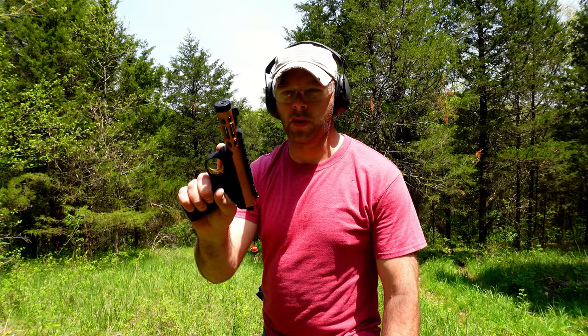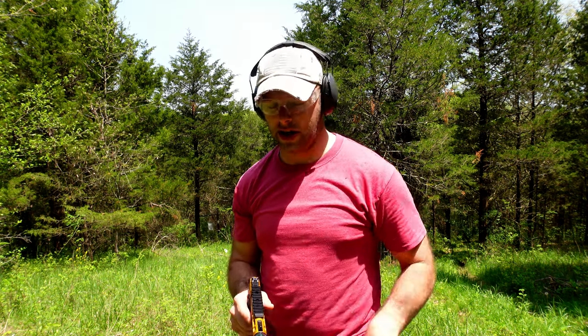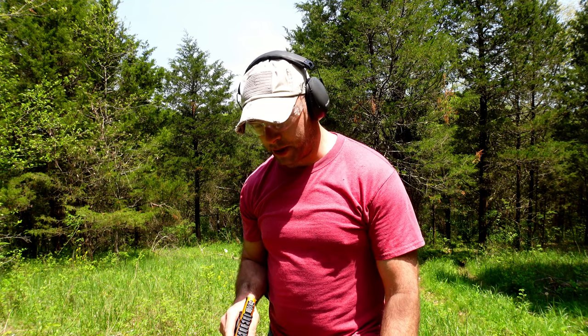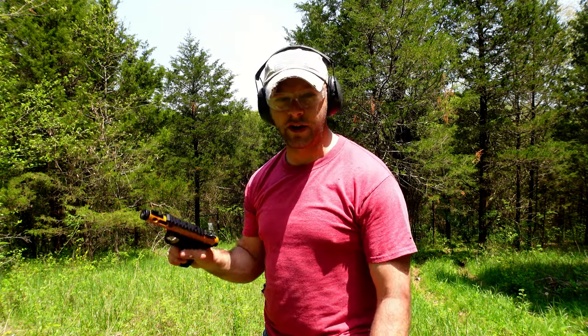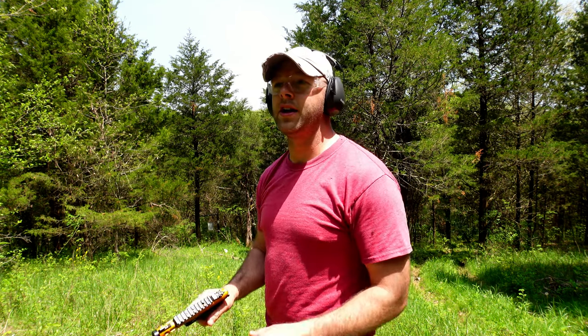Next up we have the 22 long rifle out of the Ruger Mark IV. You guys have seen this gun several times on this channel - it's been very reliable and actually very accurate for a very small caliber rimfire bullet. If you guys want to see more guns and more awesome stuff, be sure to subscribe and hit that like button. That'll grow our revenue, allow us to buy bigger and better firearms and accessories, and we can grow this channel together. Let's see if I can put a round on that helmet with the 22.